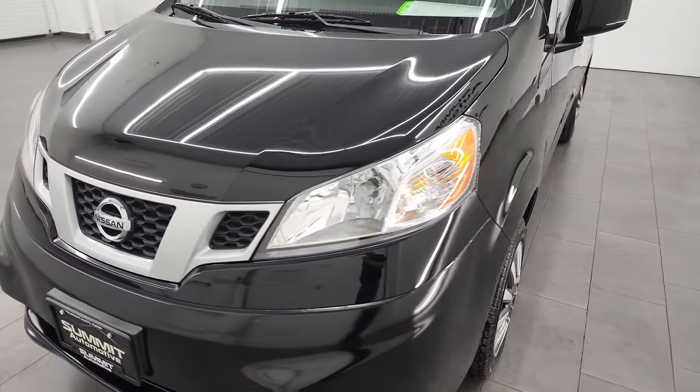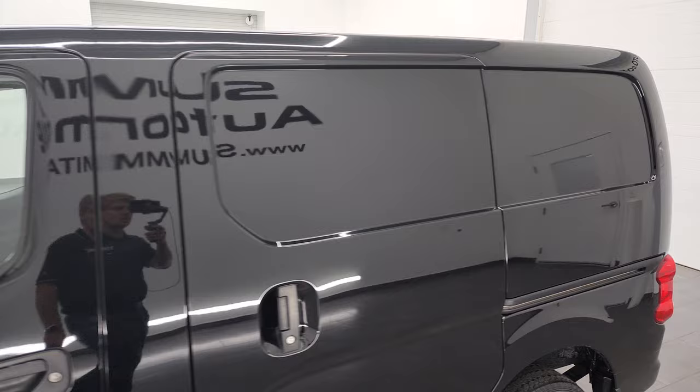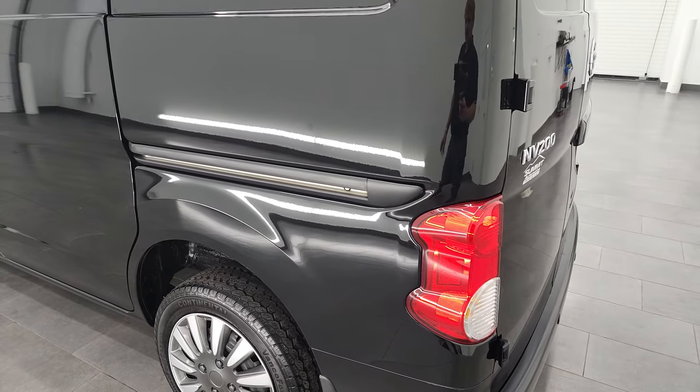It has a fresh oil and filter change. All the fluids have been checked and topped off, and it is 100% ready to go. I'm going to go all the way around in this video — inside, start it up, take a look under the hood as well, and just show you all the features that it has.